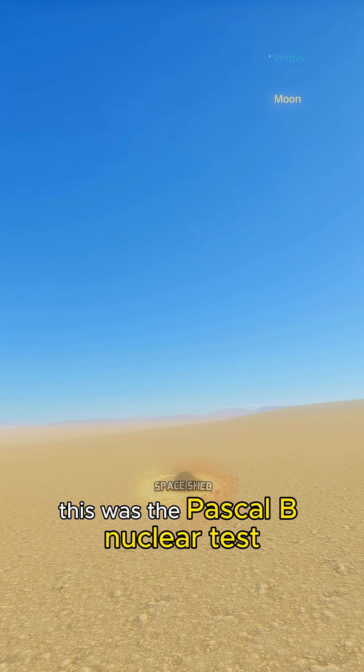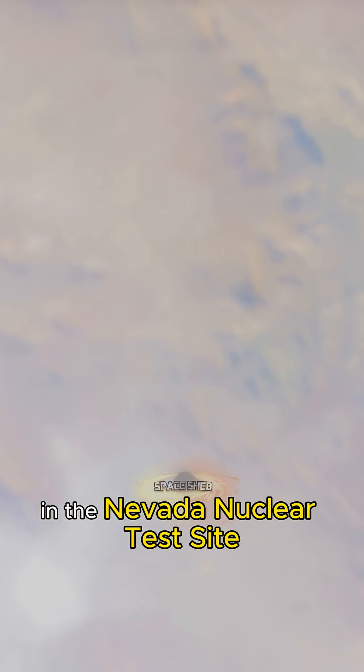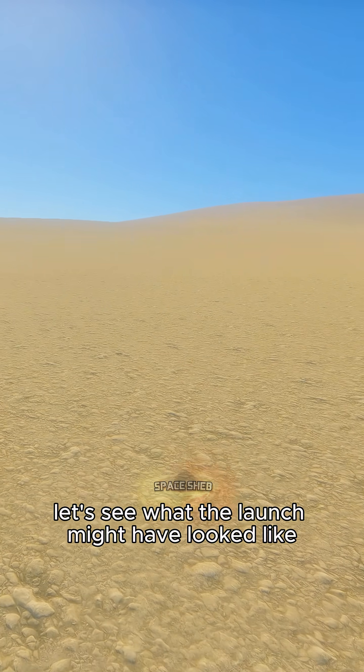This was the Pascoe B nuclear test, a part of Operation Plumbob and the Nevada nuclear test site. Let's see what the launch might have looked like.